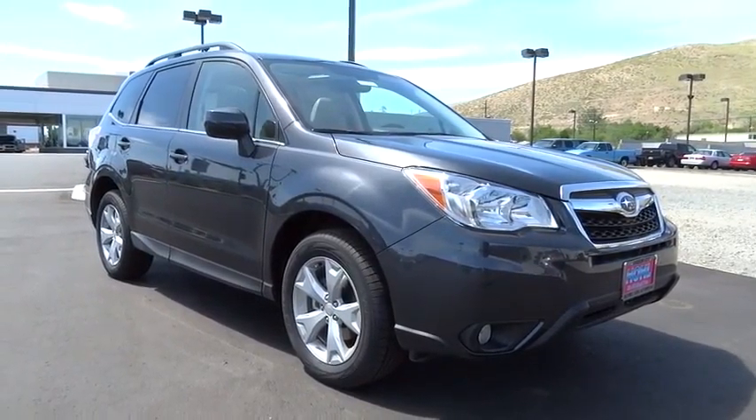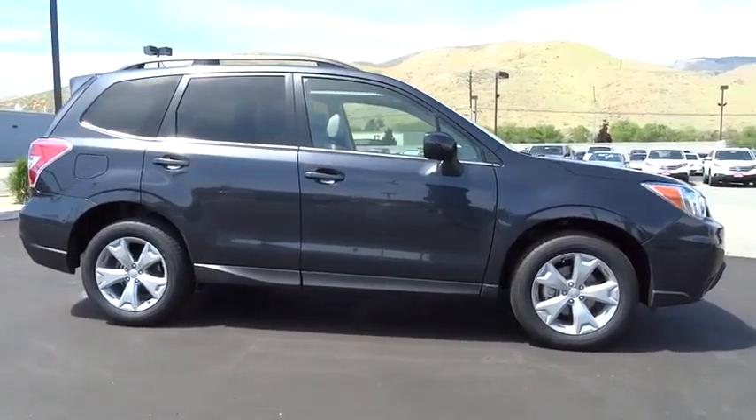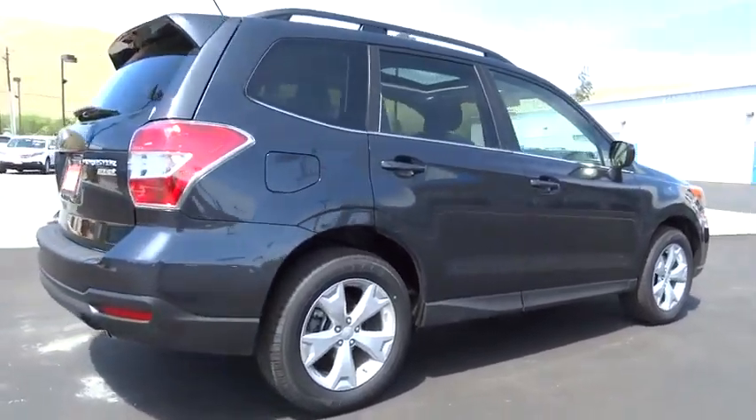The 2014 Forester. The Subaru Forester is a sensible, practical, and affordable vehicle. It has an impressive, comfortable ride and handles well. This vehicle has less than 200 miles.